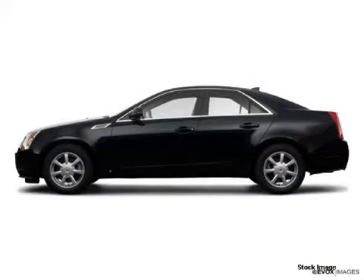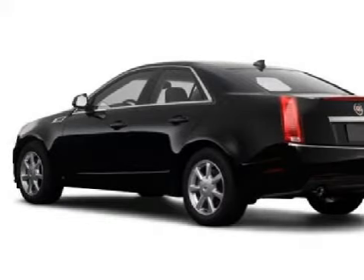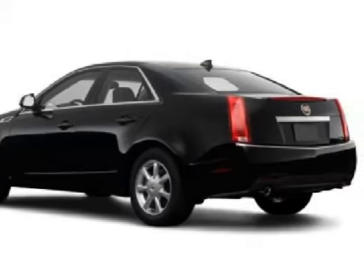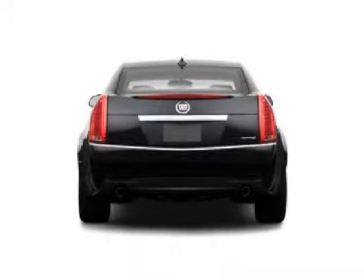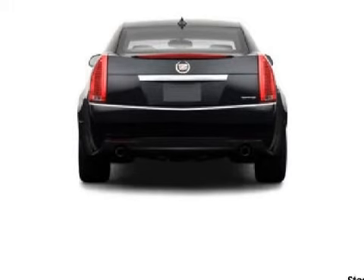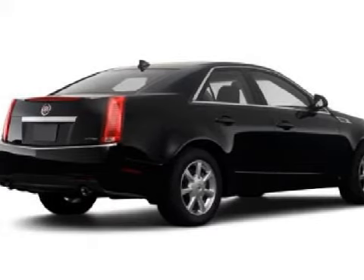We proudly present this great 2009 Cadillac CTS. This four-door sedan is powered by a 3.6-liter six-cylinder 24-valve engine, a smooth-shifting six-speed automatic transmission, and has all-wheel drive. Its accessories include tinted windows.